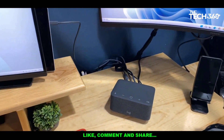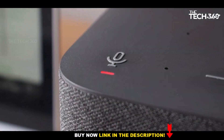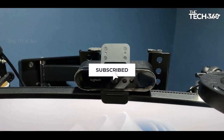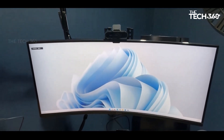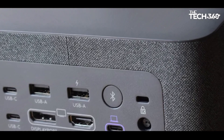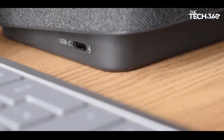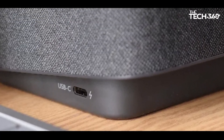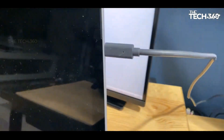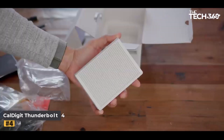Beyond connectivity, the Logi Dock surprises with built-in custom 55mm neodymium drivers, transforming it into a speaker system that defies expectations. The single-speaker stereo sound system delivers impressive audio quality, elevating it into a versatile entertainment hub. Logitech takes it a step further by integrating a fully fledged conferencing tool with a built-in noise and echo-cancelling beamforming mic array. While the Logi Dock excels in functionality, it does come with a challenging price tag.